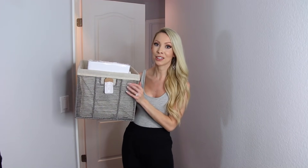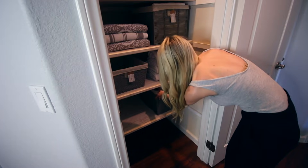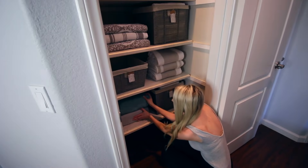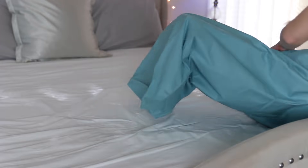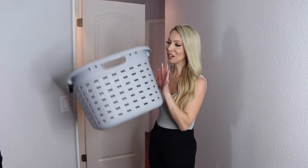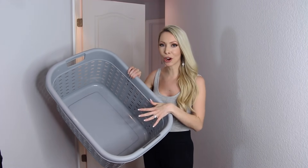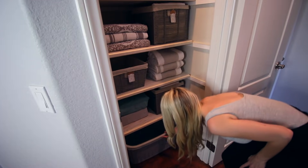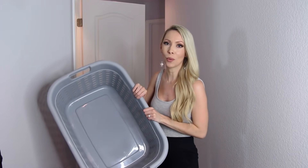On the next shelf down I'm putting all of our sheets. One basket has Carter's crib sheets and mattress covers. Next to that are extra bed sheets — one set for the king size bed and one for the queen size bed in the guest room. A tip with sheets is to store your entire sheet set inside the pillowcase just to keep everything together. On the very bottom I'm putting a hamper to use as a dedicated towel hamper, so I can wash towels separately in one place.